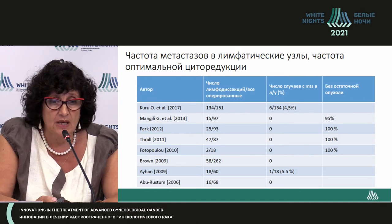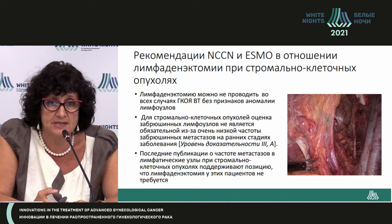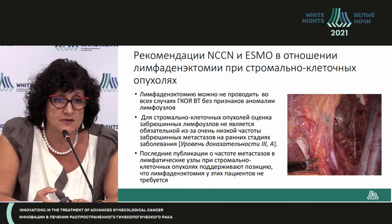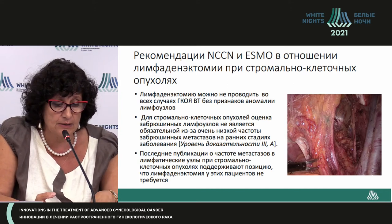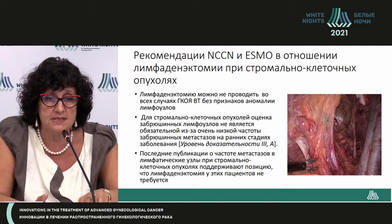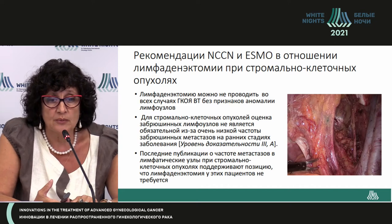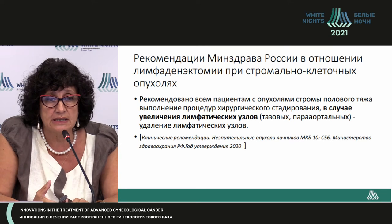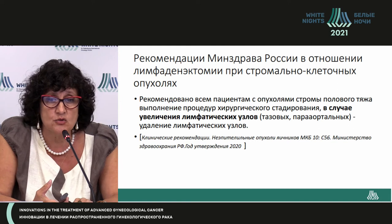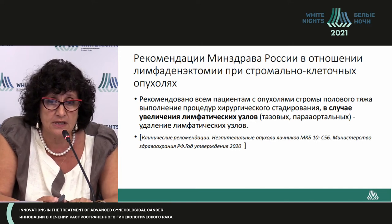Lymph node metastasis is no higher than 5-6%. According to NCCN and ESMO recommendations on lymphadenectomy in stromal cell tumors, lymphadenectomy may not be performed if there are no abnormal or hyperplastic lymph nodes. Recent publications on lymph node metastasis frequency in stromal cell tumors support these recommendations. Similar guidelines exist in Russia.